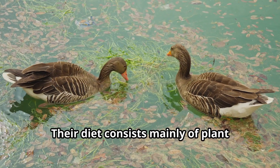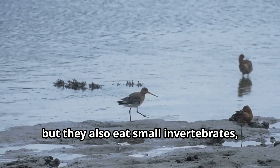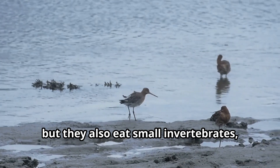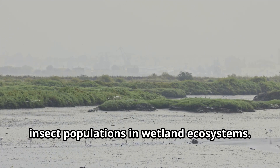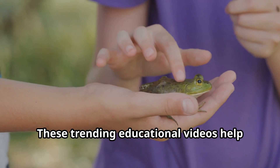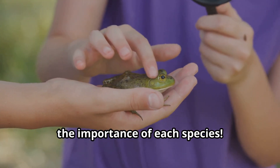Their diet consists mainly of plant material like seeds and aquatic vegetation, but they also eat small invertebrates, making them important controllers of insect populations in wetland ecosystems. Educational videos about Garganeys help viewers understand the importance of each species in the food chain.